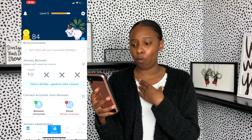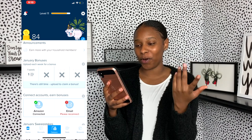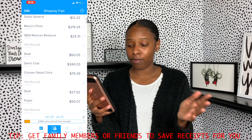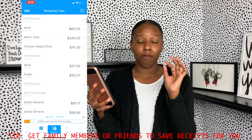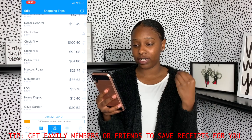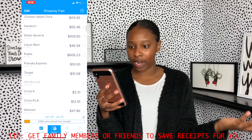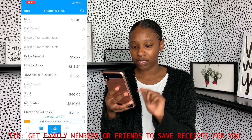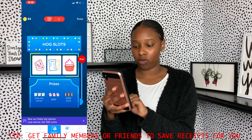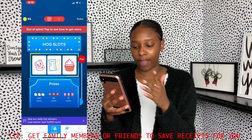The next one I want to talk about is Receipt Hog. I was actually a Receipt Hog fan before I was a Fetch Rewards fan. What I like about Receipt Hog is that you can scan any type of receipt — not just grocery receipts. I've scanned Chick-fil-A, Dollar Tree, Marco's Pizza, Home Depot, Olive Garden, Papa John's, Target, and even gas receipts. They give you points, and they also give you slot machine spins where you can match to win things like 15, 40, or 5 points.